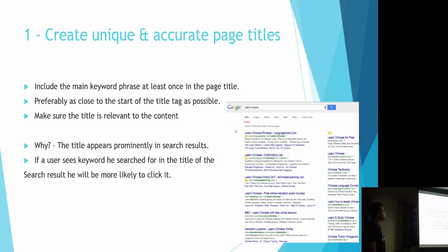The first tip is to create unique and accurate page titles. When you search on Google, the keyword you searched for mainly comes up in the title of the search result. If the keyword appears at the beginning of the title, a user will be more inclined to click on it because they'll see that page has what they're looking for. Try to incorporate the keyword as part of the title and keep it as close to the beginning as possible.